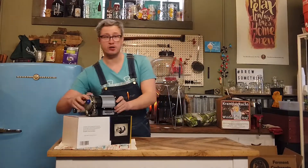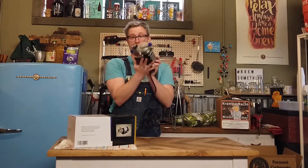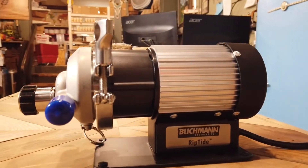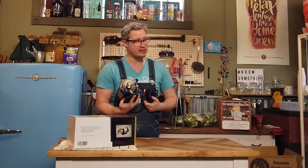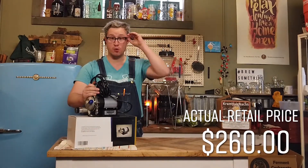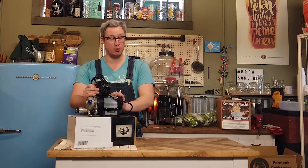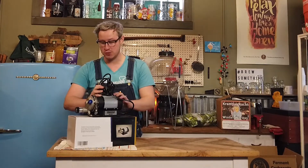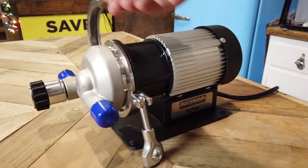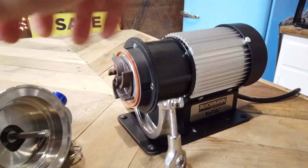We also got the Blichmann Riptide pumps back in stock, so if you're looking for a pump — I know a few of you have been messaging us about this — this is the one we keep in and the one we recommend. I believe $275 is the price point. You can get cheaper ones, you can get more expensive ones, but for my money you almost can't get a better one. It's got the tri-clamp drive head so you can pull that out, which makes cleaning it very easy. These things are fantastic.